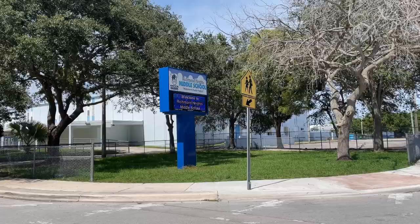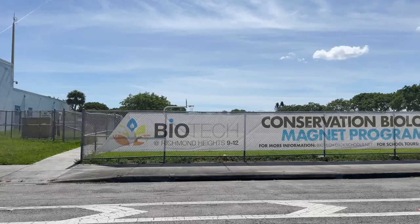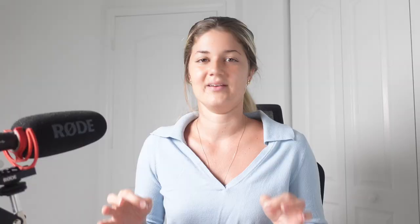Moving on to the schools in the neighborhood, there is Frank C. Martin K-8 which has a magnet program and an IB program, Richmond Heights Middle which also has a magnet program as well as a Cambridge International program, and for high schools there is Coral Reef High and Biotech at Richmond Heights High, both outstanding award-winning magnet schools. The elementary home schools for residents are Frank C. Martin K-8 and Colonial Drive Elementary, which also offers a Cambridge International program. Middle school home schools are Richmond Heights Middle and Arvida Middle, just north of the neighborhood. The high school home school for the area is Miami Killian Senior High, which offers magnet, Cambridge International, and Career Academy programs.